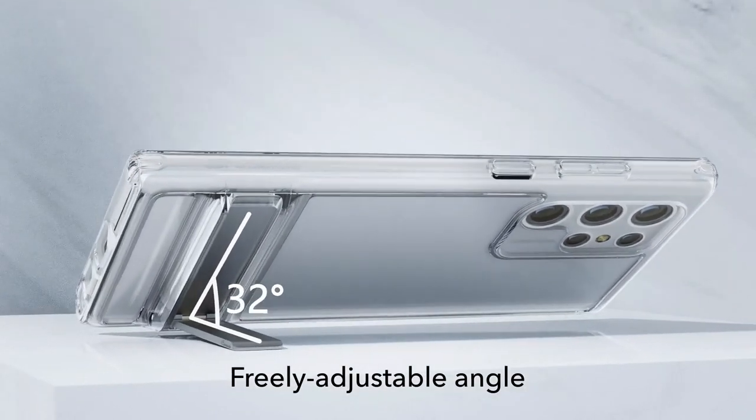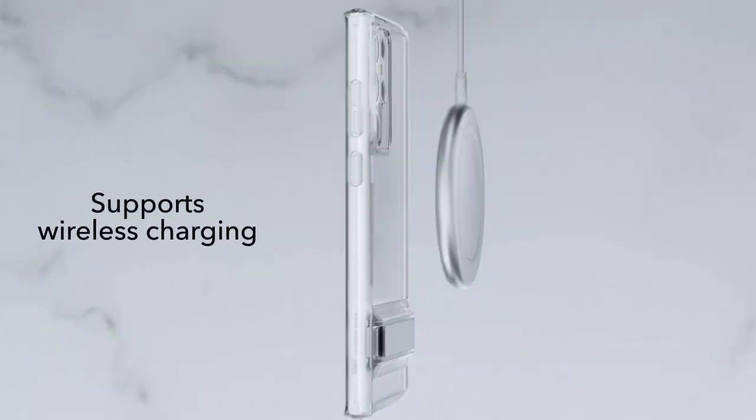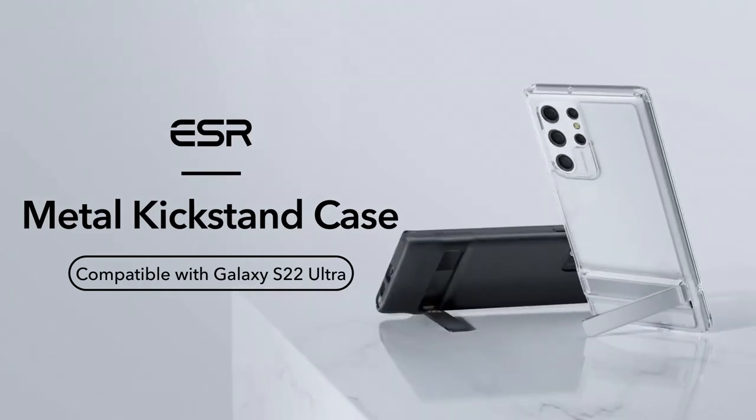Customer support is top-notch. You'll get access to detailed setup videos, FAQs, and a comprehensive 12-month warranty, along with lifetime support for any questions. With this case, you're not just getting protection — you're investing in a seamless user experience.